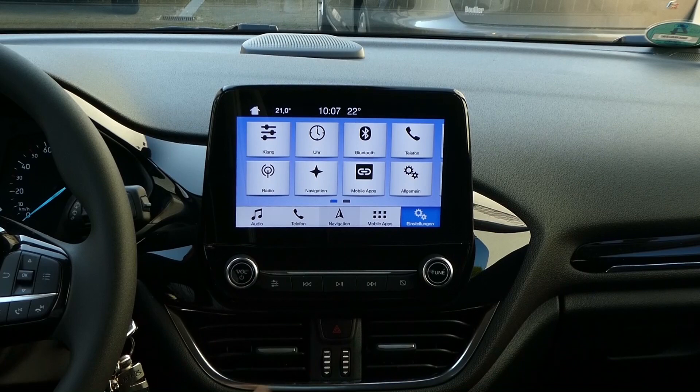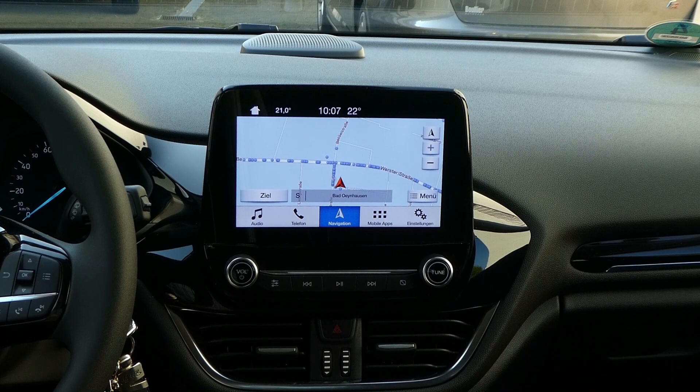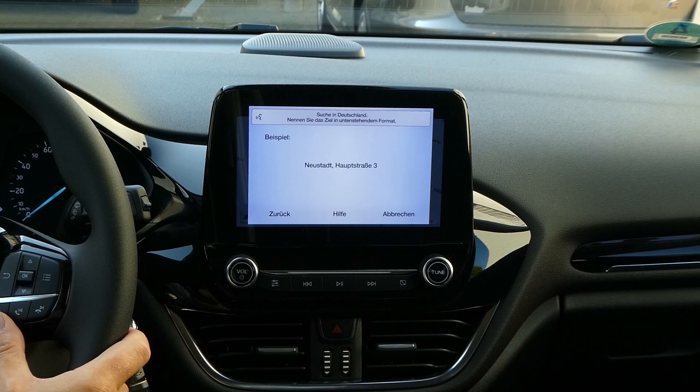Was gibt es sonst noch zum Navigationssystem zu sagen, außer dass es sehr zuverlässig ist? Die ganze Menüführung ist relativ einfach und man kann die Zieleingabe auch über die Sprachsteuerung machen. Ein Kommando bitte. — Adresse suchen. — Nennen Sie die Stadt, gefolgt von der Straße und der Hausnummer. Wenn Sie in einem anderen Land suchen möchten, sagen Sie 'Land ändern'.